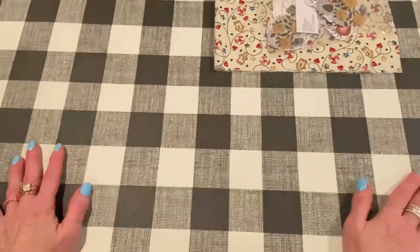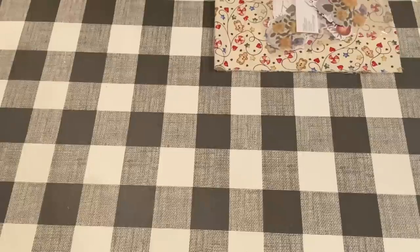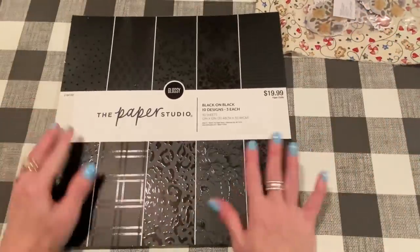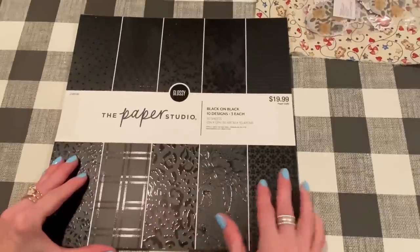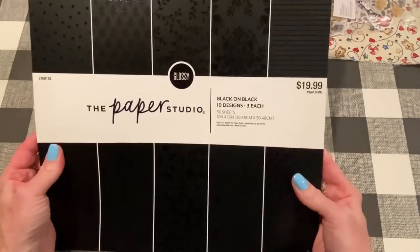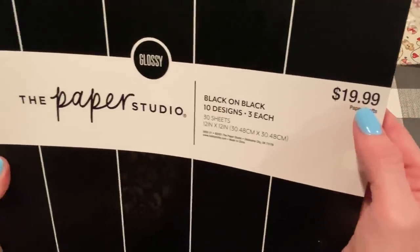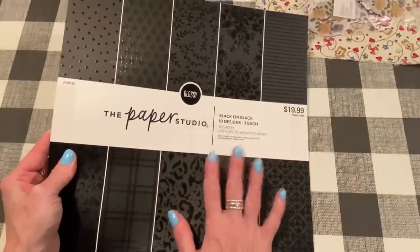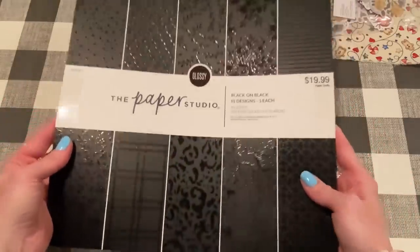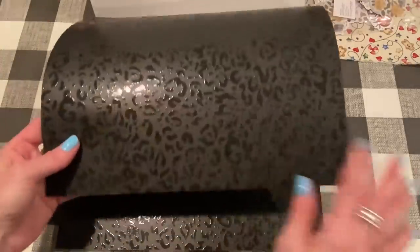Let's move on to my haul for this week. I went to Hobby Lobby. I had seen a video from Armeen — Happy Mail Queen — who had shared this paper pad. She said she saw it on Erica's channel. But anyway, this is from the Paper Studio. It's called Black on Black and it's a 12 by 12 paper pad. This one is still $19.99, though a lot of them were $21.99. Paper Studio was on sale this week for 50% off, so it was $10.